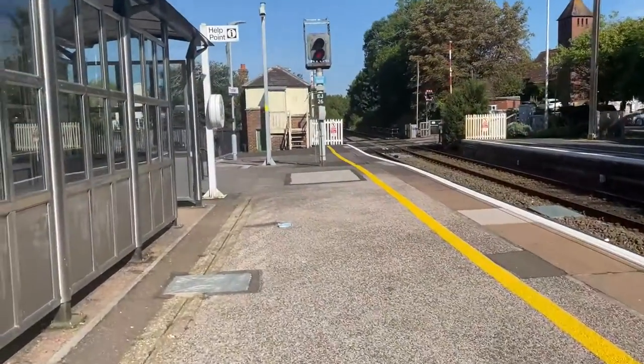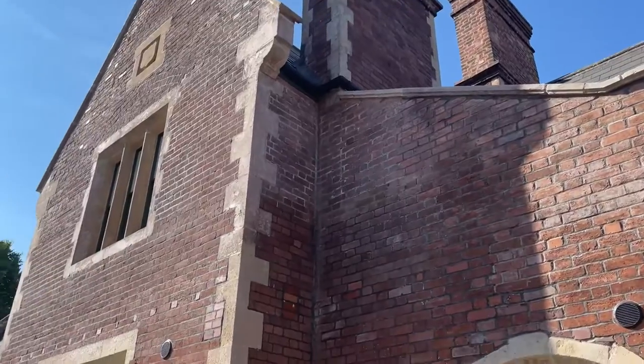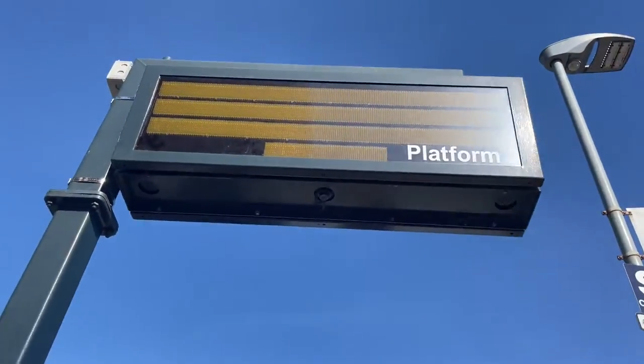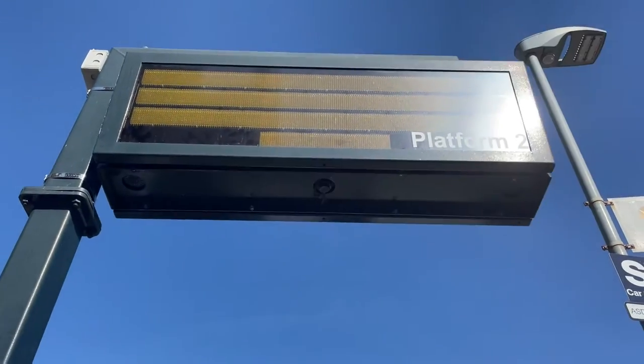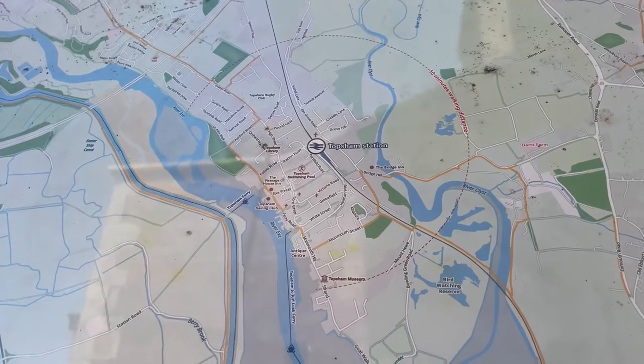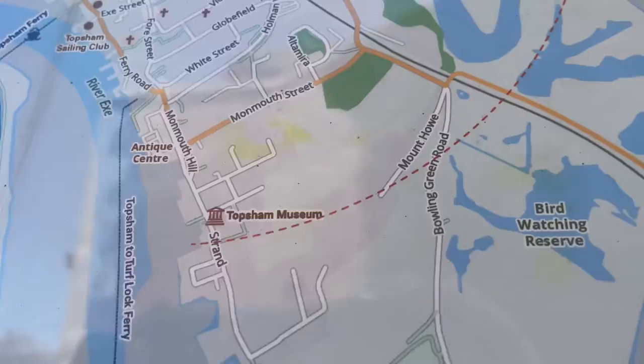Now time to get to the station tour. Here's the station's announcement sign, and they've also got a really good map of Topsham station — they've even got Topsham museum on it.